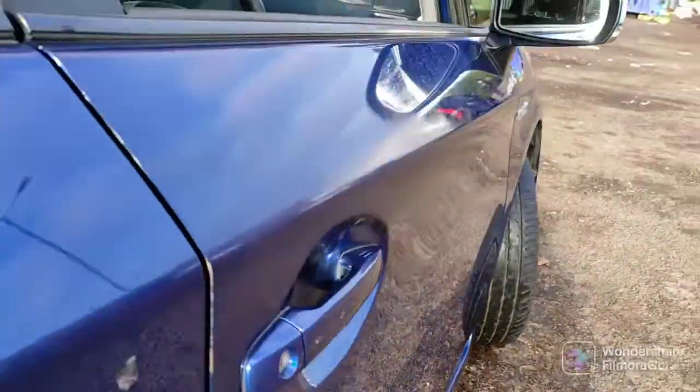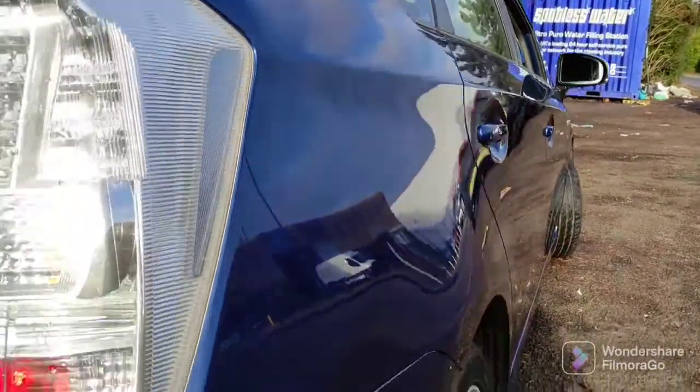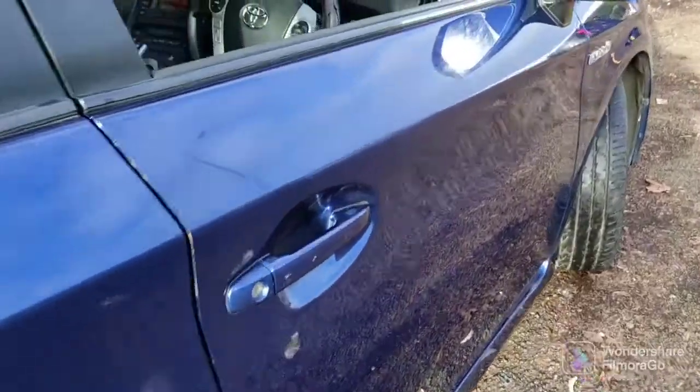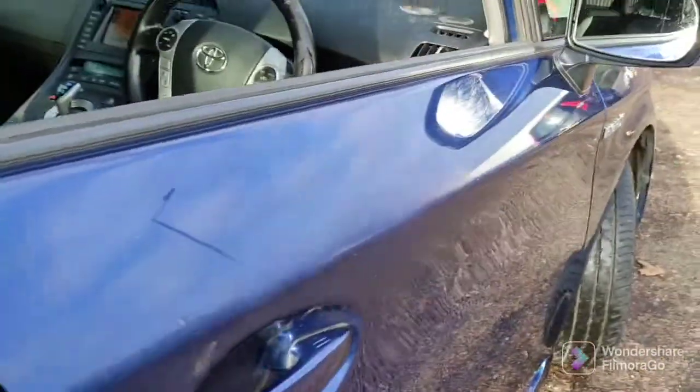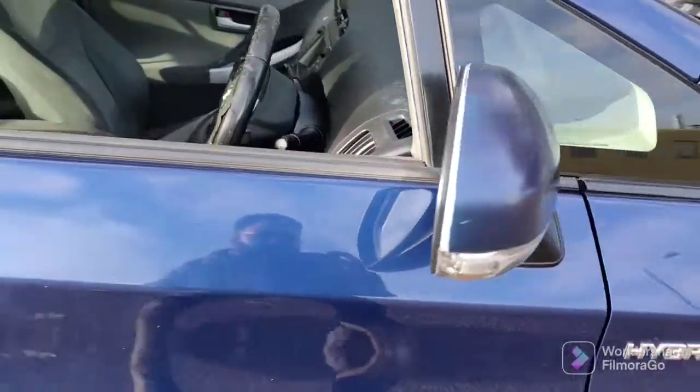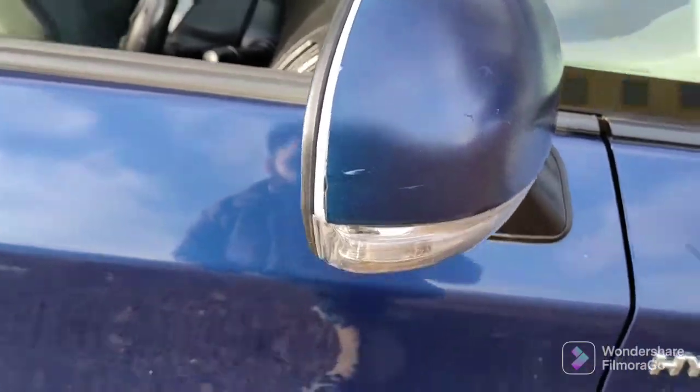Driver's door. The rear body panels are also pretty good — a bit of touch-up there, could do with a bit of a polish to bring it up, otherwise pretty good. This area has been painted but not to the highest standard, but still presentable.